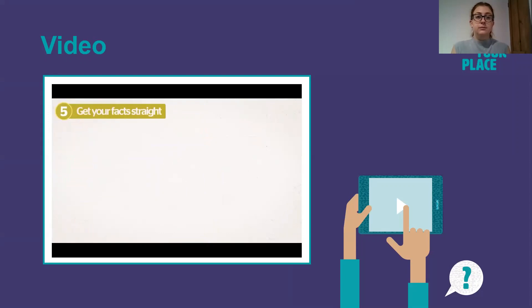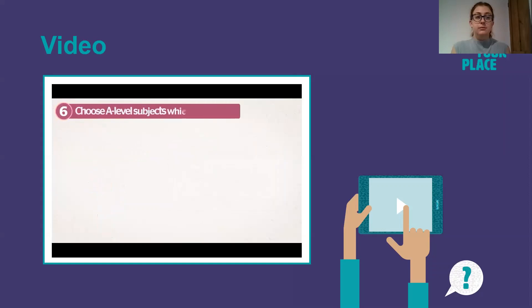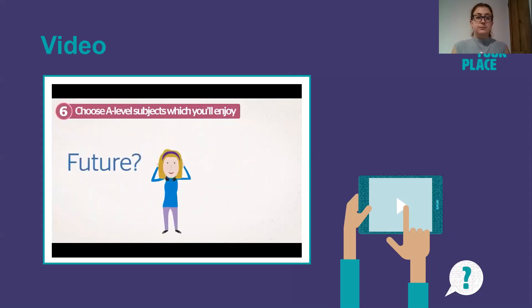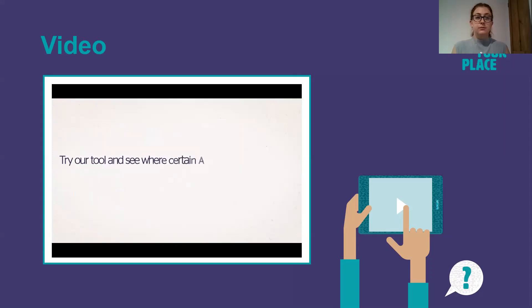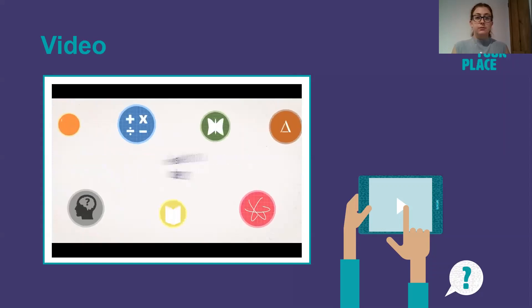Get your facts straight. If you have a query about a university's entry requirements, always check with them — look on their website or call the department. Choose A Level subjects which you'll enjoy. Business, Law, Politics, Psychology — these are just a few of the many different university subjects which don't ask for any particular A Levels. So don't get too bogged down thinking about the future. Try our tool and see where your A Levels can take you — it might throw up a few surprises. Good luck.